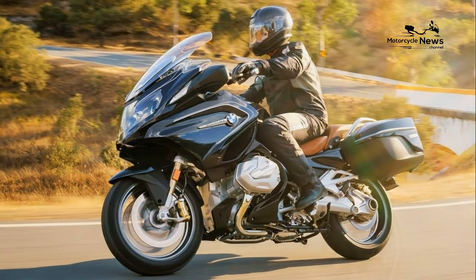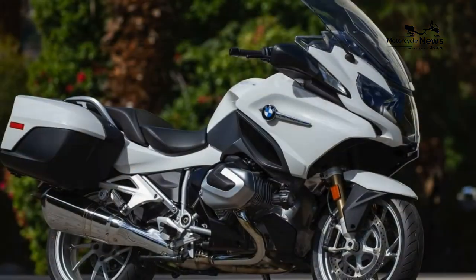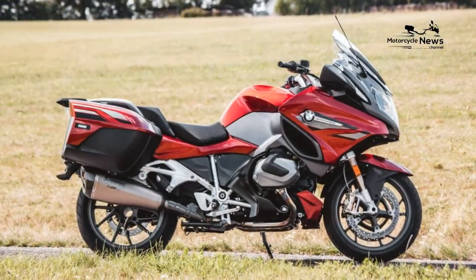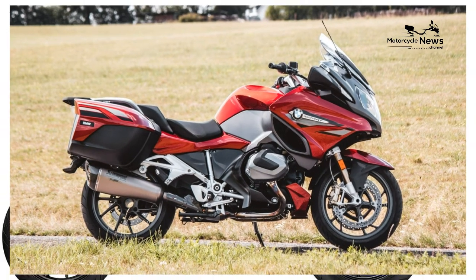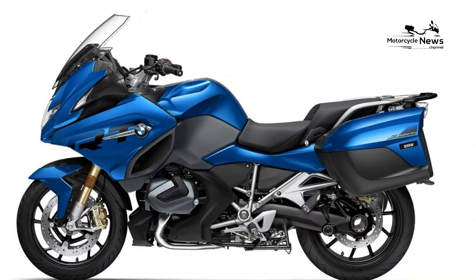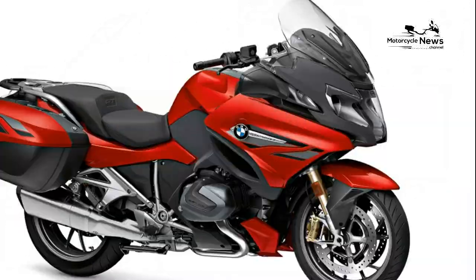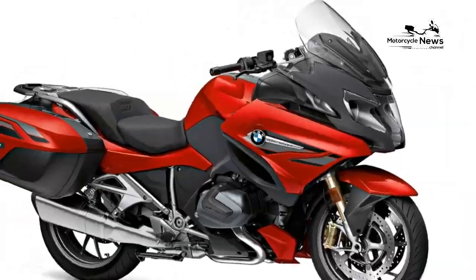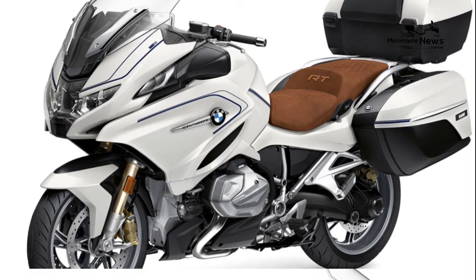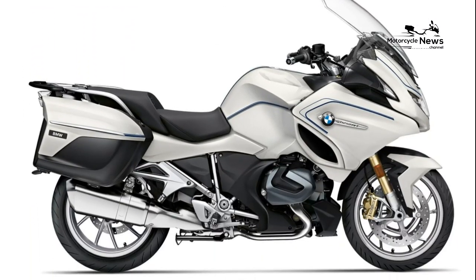Specs: standard ABS, 6-speed shaft transmission engine, 1254cc twin with BMW ShiftCam, 136 HP, wet weight 615 lb, seat height 31.7 inches. Pros: plenty of power and torque, excellent build and design, reliable, luxury sport touring motorcycle. Cons: heavy and tall, may be difficult to maneuver on narrow streets, expensive.